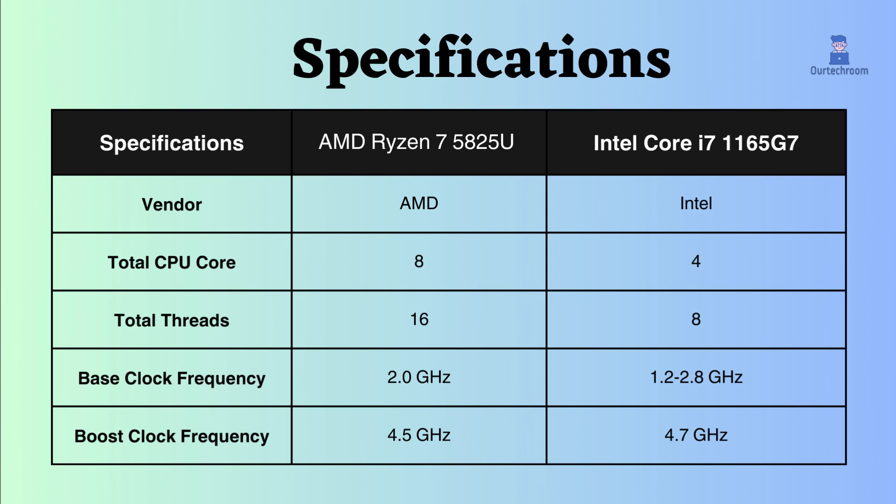The AMD Ryzen 7 5825U has 8 cores and 16 threads, while the Intel Core i7-1165G7 has 4 cores and 8 threads. With overall more cores and threads, the AMD Ryzen 7 5825U seems good at multitasking, especially in tasks like rendering and video editing.